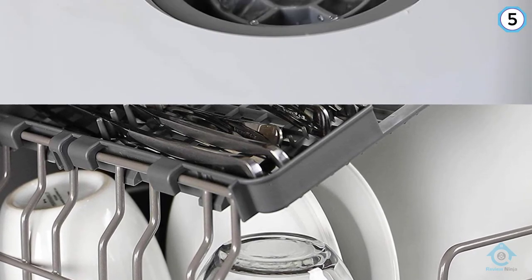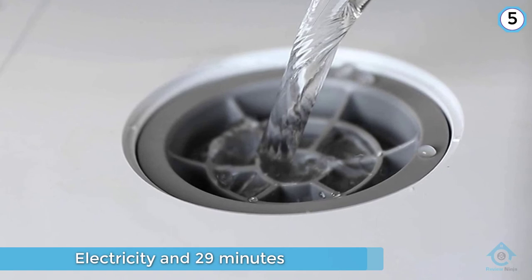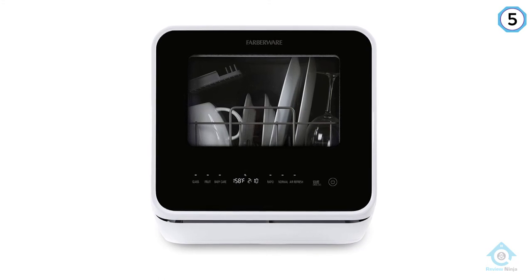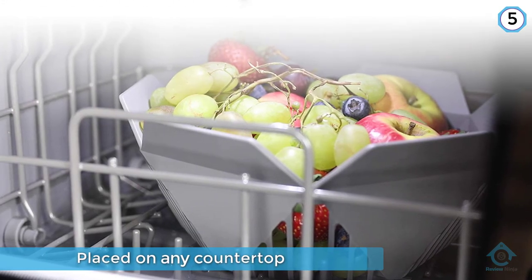If you have water, electricity, and 29 minutes, you can clean your dishes anywhere and anytime. The Farberware Professional Complete Dishwasher can be placed on any countertop or sturdy table and gives you the choice of using its built-in water tank or a quick faucet hookup.